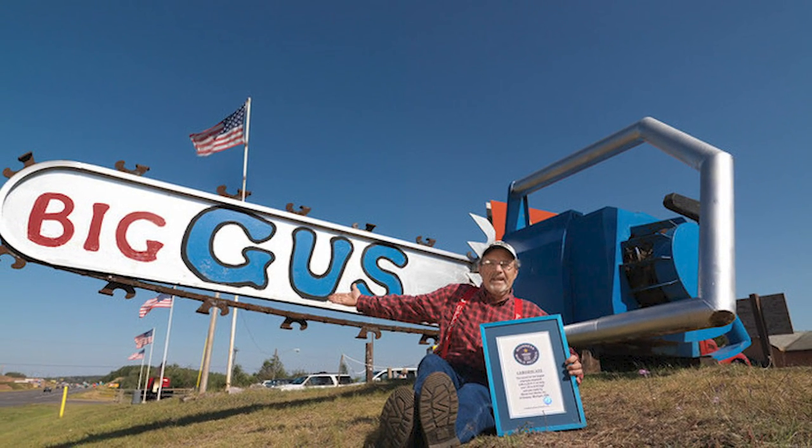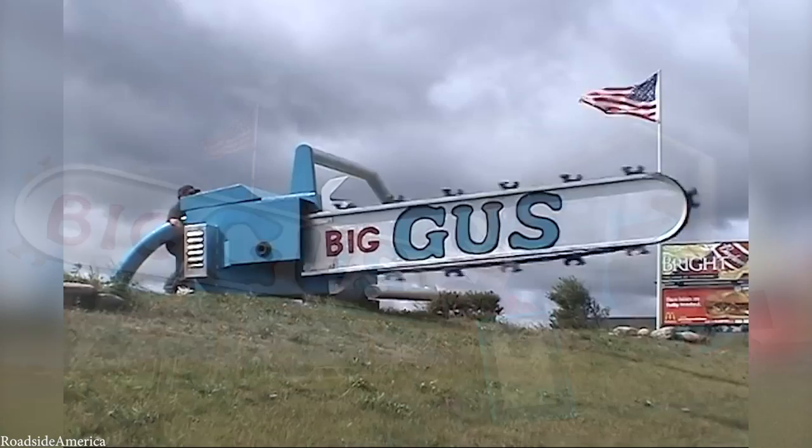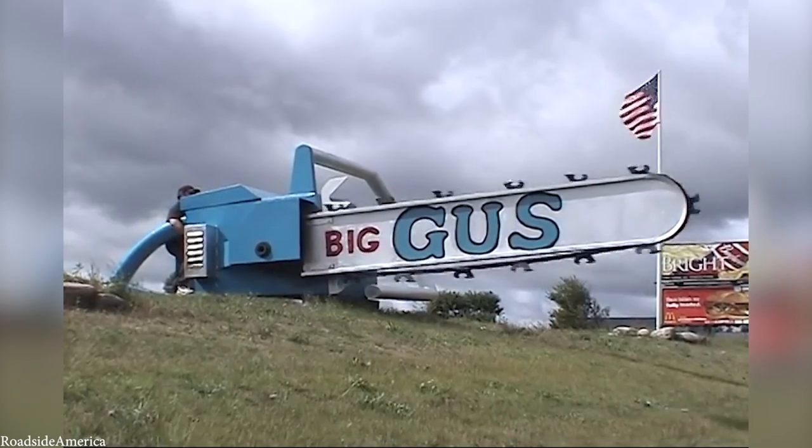Amazingly, it does actually run, but as you'd expect, it's also the loudest chainsaw in the world — it sounds like a Ford Mustang roaring down the street.